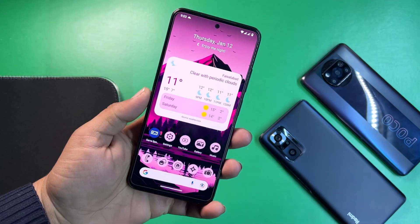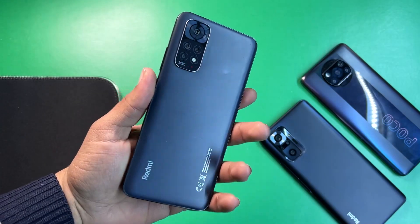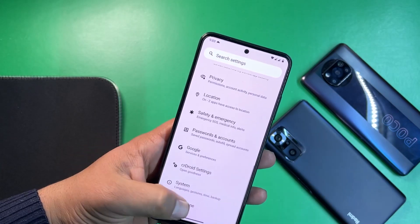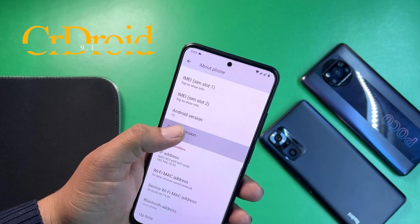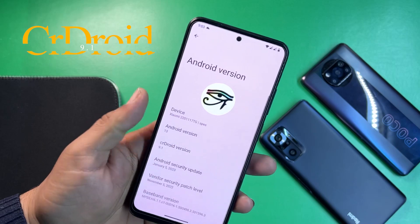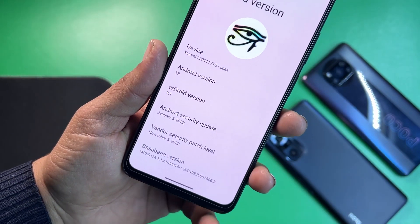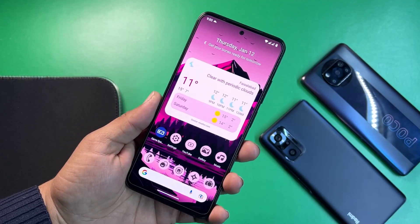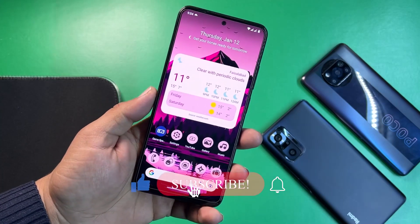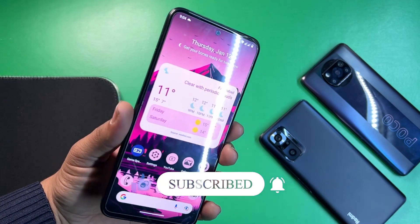Hey guys, welcome back to another video. I'm Fahaz from modepoaddy.com and today I'm back with another amazing custom ROM for our Redmi Note 11 users. This is the crDroid 9.1 official build for the Redmi Note 11, based on Android 13. The security patch is the latest — January 5, 2022 — so the ROM is pretty much stable and official from crDroid. In this video I'll be showing you its full review, Geekbench results, whether it's stable for daily usage, and how you can install it.